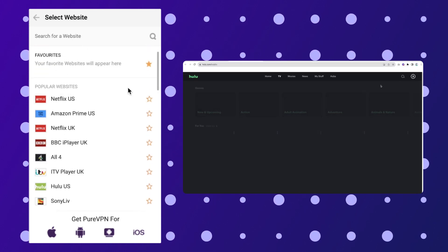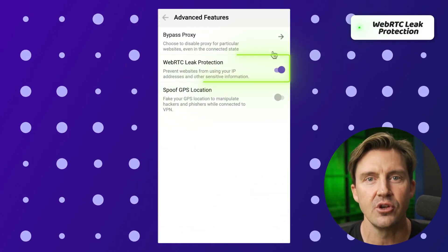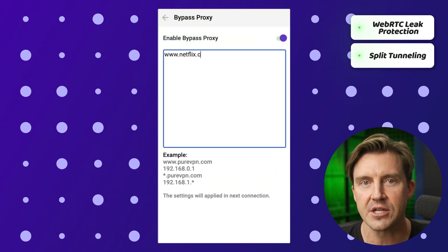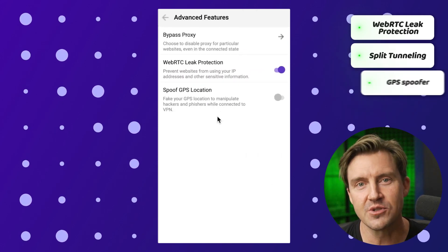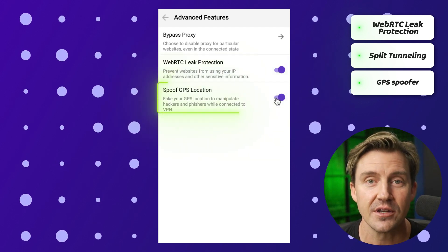I tried using the PureVPN Google Chrome extension to watch some of them, and the speed and connection were reliable. In terms of security, PureVPN also blocks WebRTC leaks, just like the NordVPN extension, and it also has the split tunneling feature so you can choose which websites to use with the VPN. PureVPN also includes a GPS spoofer feature, so you can spoof your virtual location completely — though there aren't a lot of use cases for that.